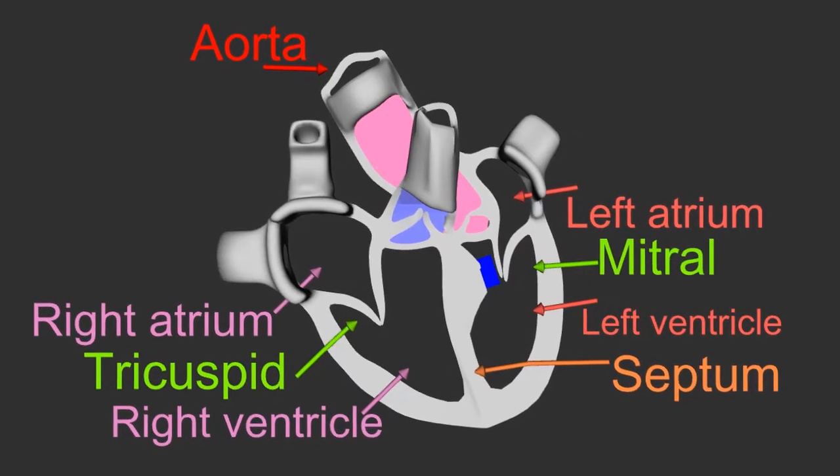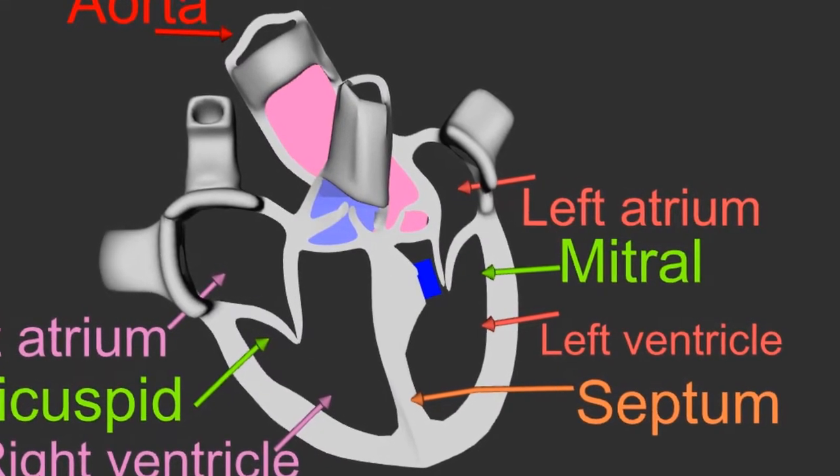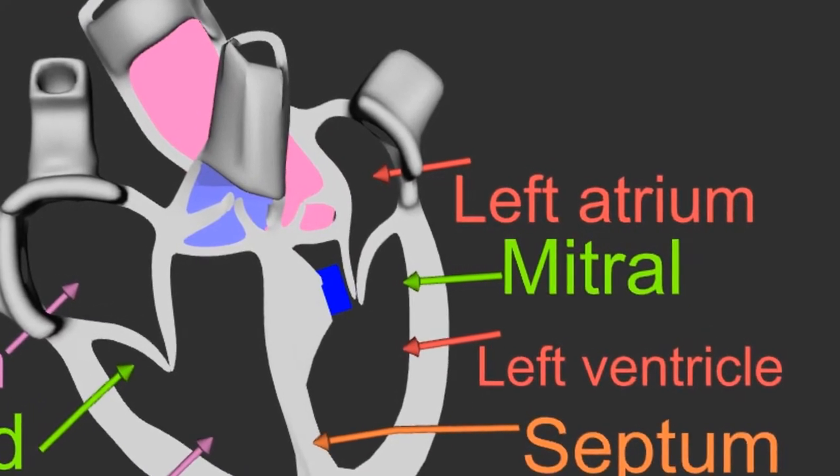This video explains how my mitral valve function was severely impaired by the untreated HOCM and the resulting venturi effect. The narrowing in the left ventricle output tract causes what is known as the venturi effect.